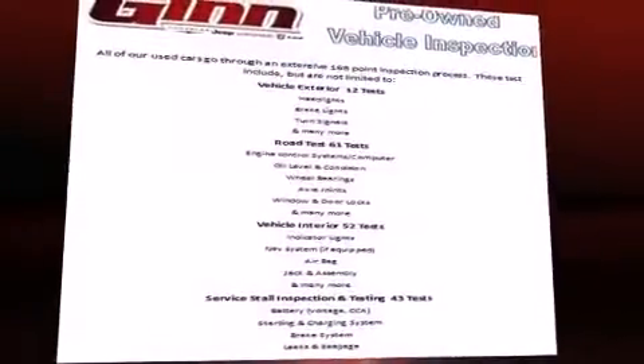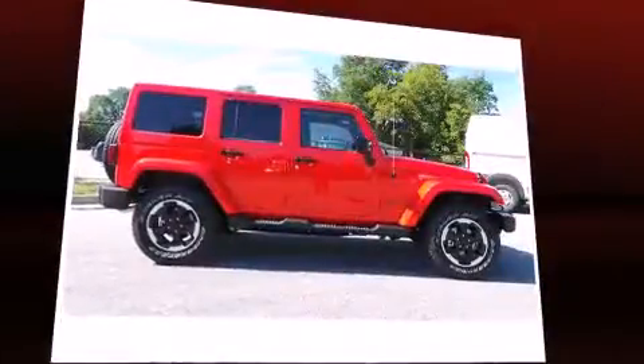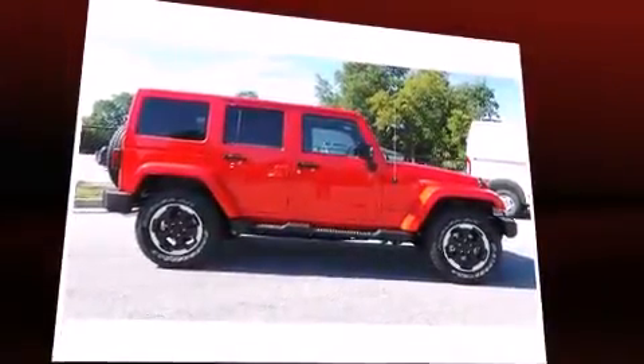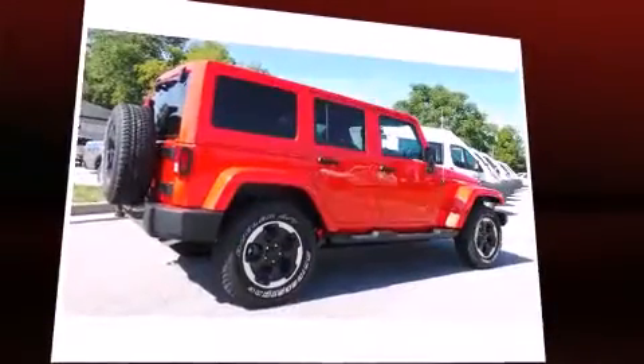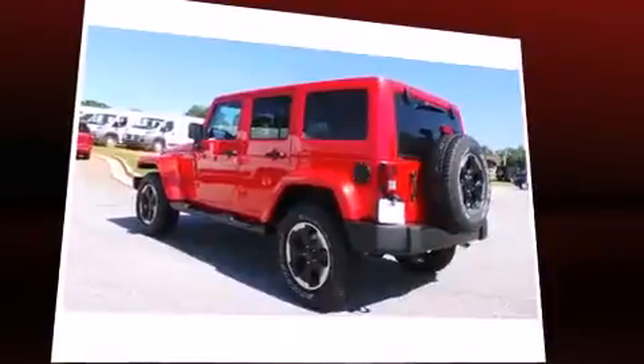Introducing the 2014 Jeep Wrangler Unlimited. A 3.6-liter V6 engine pairs with a sophisticated 5-speed automatic transmission, providing a smooth and predictable driving experience. 4-wheel drive allows you to go places you've only imagined.